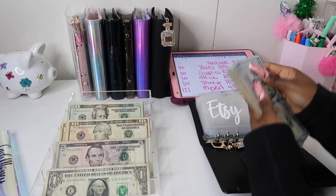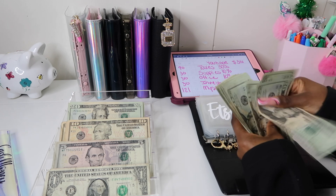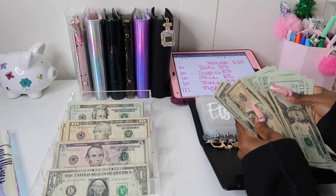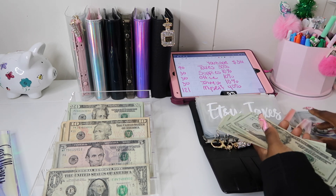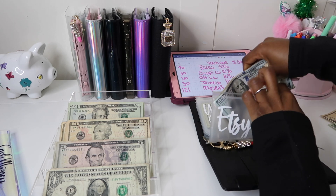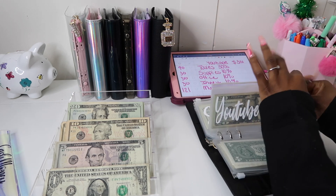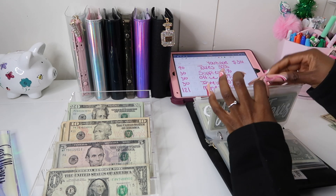Oh no — I just put it in the wrong envelope, y'all! This is YouTube, YouTube taxes — and I put it in Etsy! Y'all are probably over there screaming 'wrong envelope, bestie!' All right, YouTube taxes — let's put it in the right envelope now.